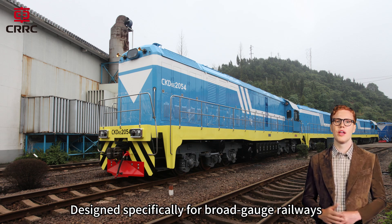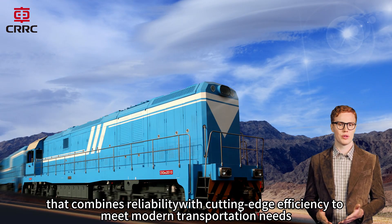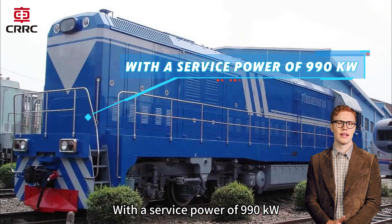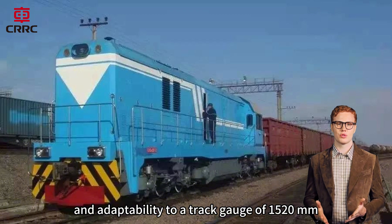Designed specifically for broad-gauge railways, the CKD6E uses a high-power AC drive system that combines reliability with cutting-edge efficiency to meet modern transportation needs. With a service power of 990 kW, an axle load of 22 tons, and adaptability to a track gauge of 1520 mm, the locomotive is engineered for flexibility and versatility.